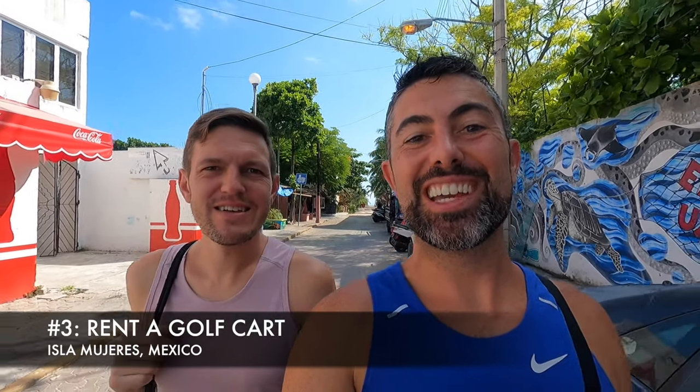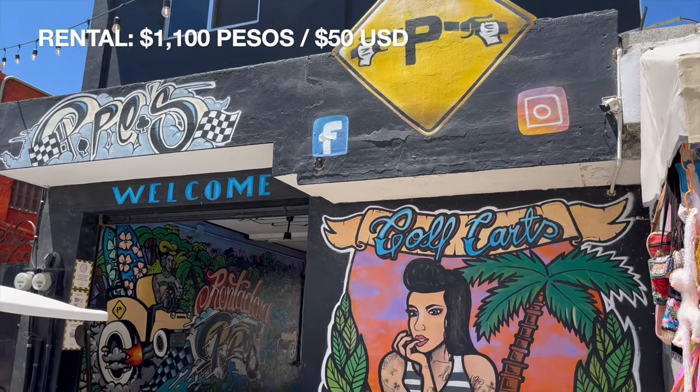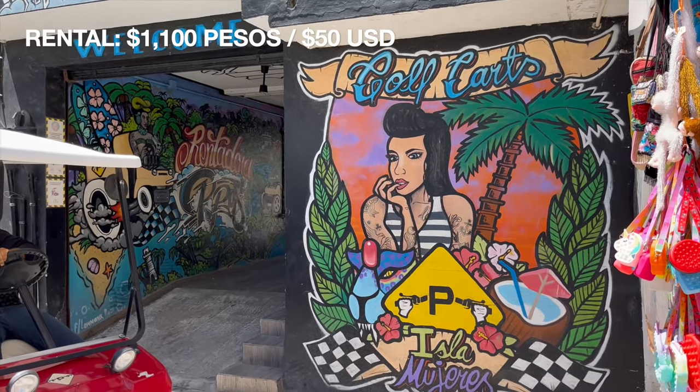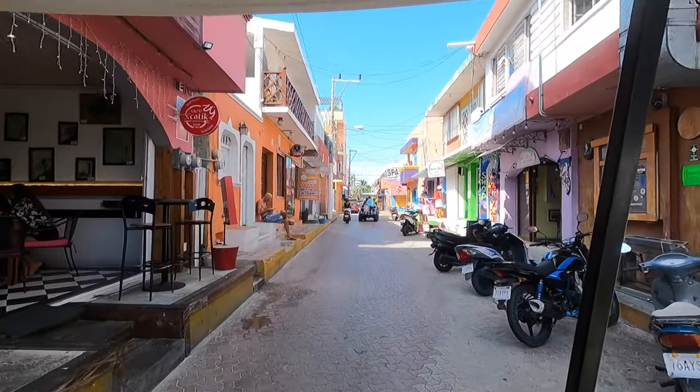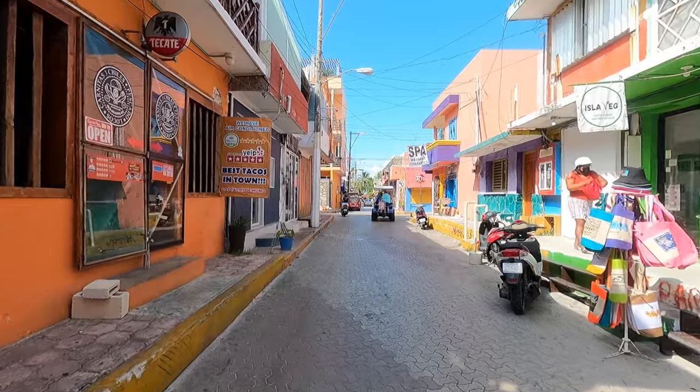For today's adventure, we are renting a golf cart and heading off to explore the island. I've never been golfing and I still won't have been. A full day rental at Pepe's costs us 1,100 pesos or about $50 including tax, gas, and insurance. And at just under five miles long, a golf cart is definitely the preferred way to get around the island.